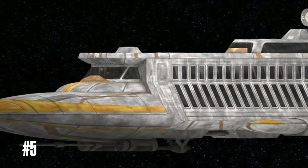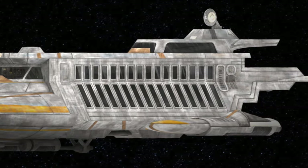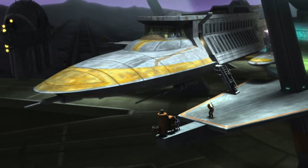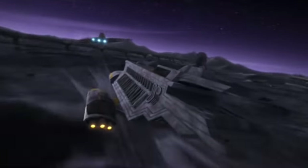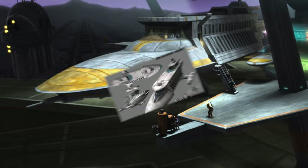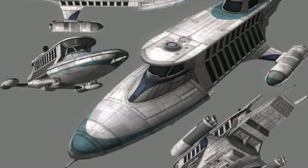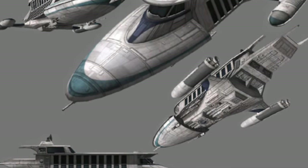Coming in strong at number five, we've got the Personal Luxury Yacht 3000. Its most notable appearance is in season five of the Clone Wars when Obi-Wan has to go undercover as Reiko Hardeen. I've just always thought it was such an interesting shape and such a cool ship, and I would love to see it as an official LEGO set. It would probably be based off of this episode, but if the ship showed up in new media they could base it off of that. Comment below if you'd rather get this set based off of Clone Wars or some new media.